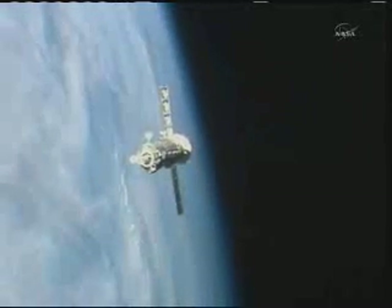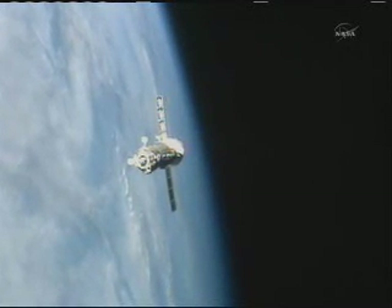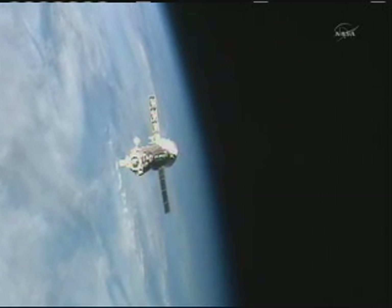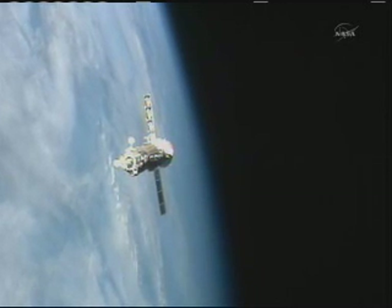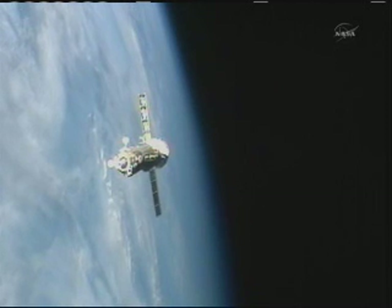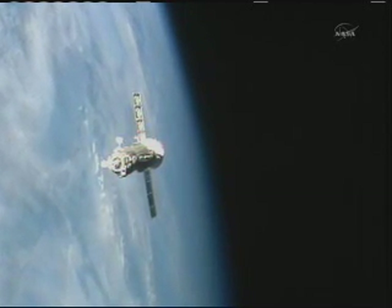The other Soyuz that currently resides at the station, the TMA-20, is the vehicle for Kondratiev, Coleman, and Nespoli, docked at the opposite side. That TMA-20 vehicle is docked at the Rassvet module, which is on the Earth-facing side of the Zarya module of the International Space Station.